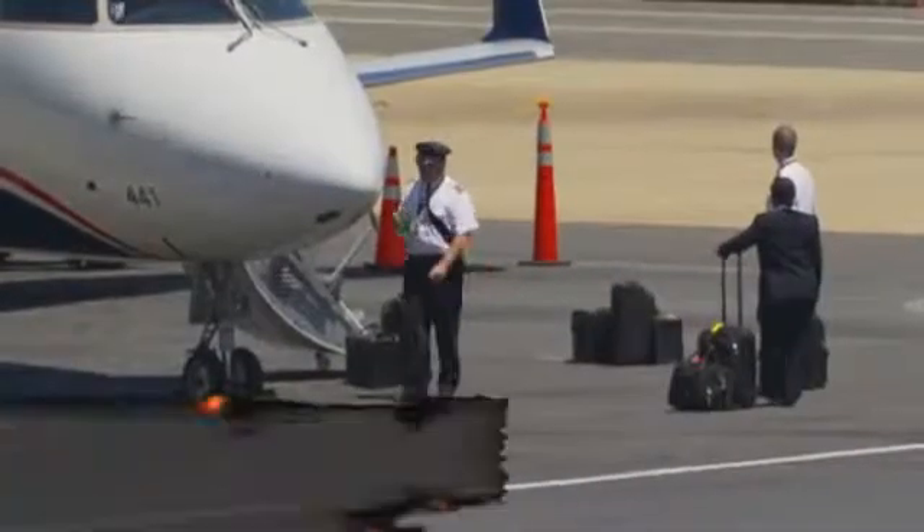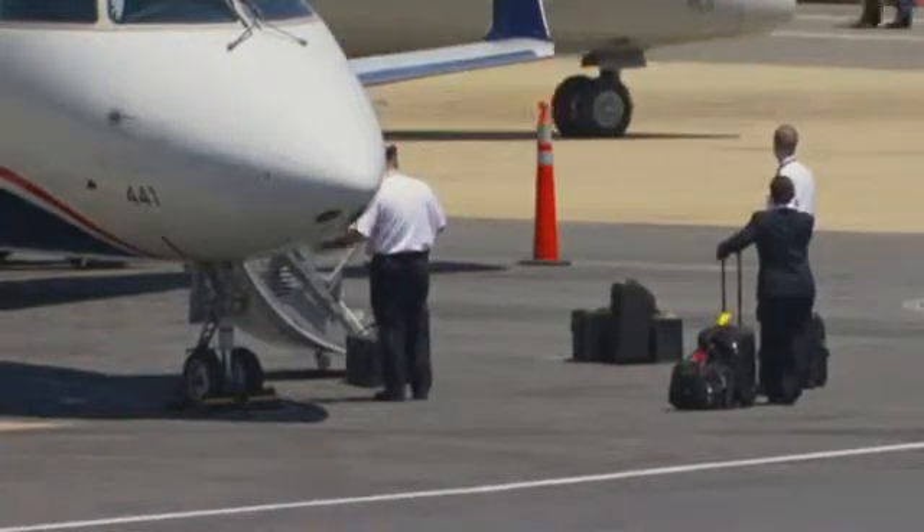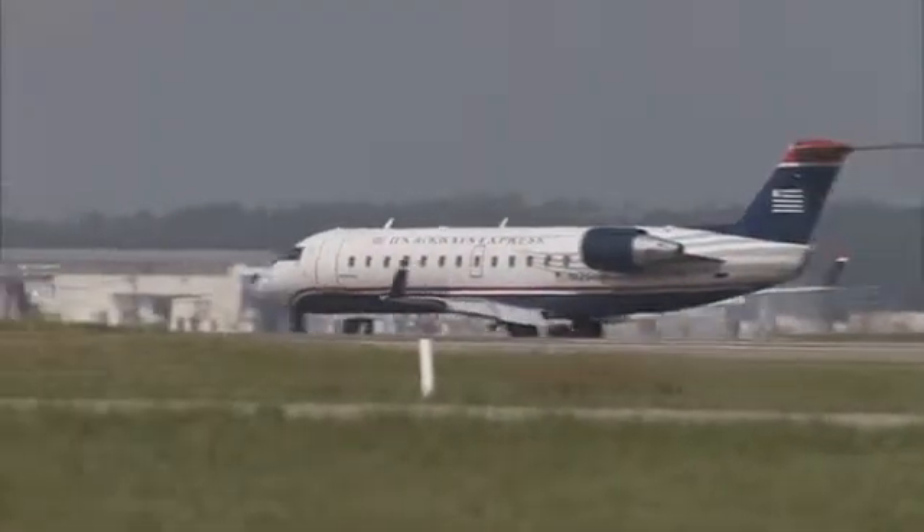Most commuter aircraft have a pilot, co-pilot, and sometimes one flight attendant with 12 to 30 passengers. Access and cargo doors are usually on the left side. Nearly all are pressurized. Cramped interiors present a difficult environment for emergency response.